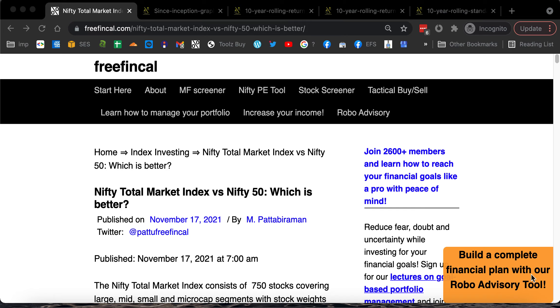Hi, I'm Battu from FreefinCal. Today let's talk about the Nifty Total Market Index. This is a new index from the NSE. It was launched just a couple of weeks ago, and let's talk about whether this is something special when we compare it to Nifty 50, or are we going to get something extra because it says total market index.